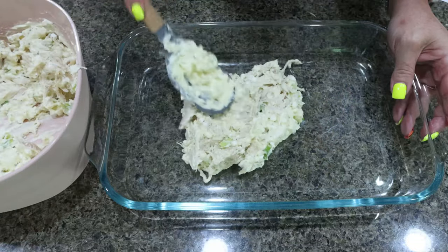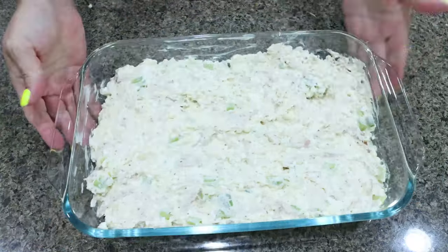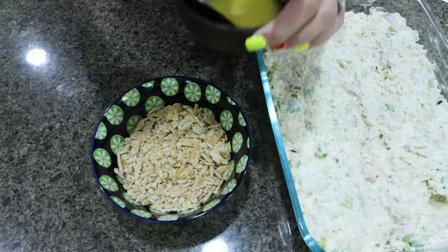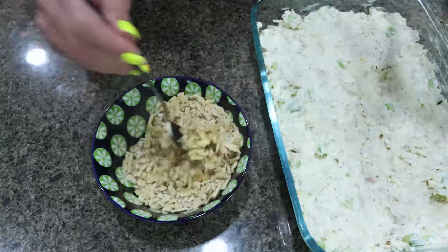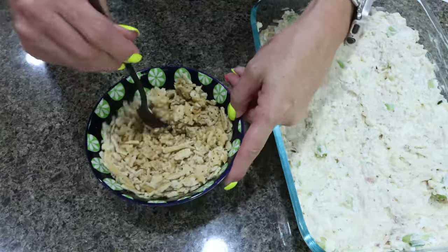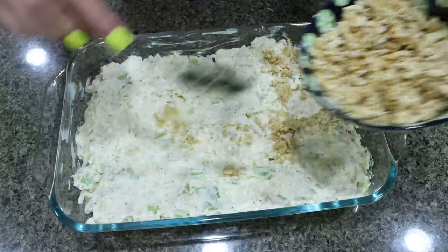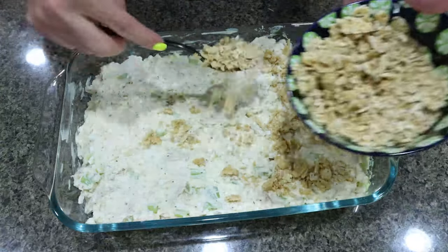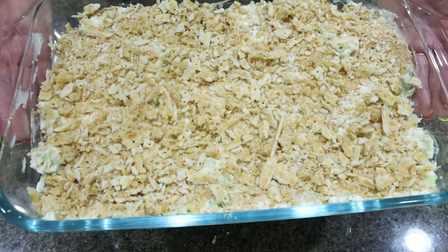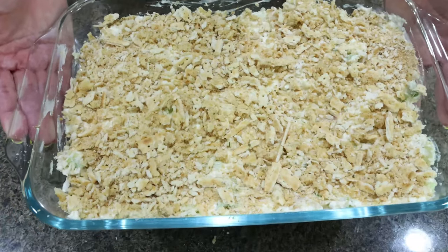Spread the mixture in a nine by thirteen baking dish, or you can use a two-quart square baking dish — whatever your preference. Then I have my one cup of breadcrumbs and I'm adding in an eighth of a cup of melted butter, mixing that in with the breadcrumbs as the topping for our casserole. Sprinkle that right on top, and then this is going into the 350 degree oven for about 40 minutes. We just want to make sure it's cooked through — the chicken's already cooked, so it's really just warming it through.